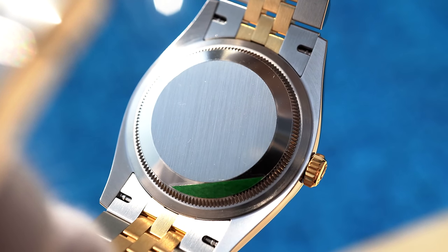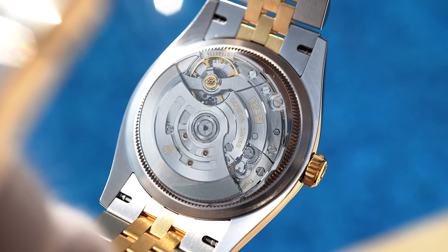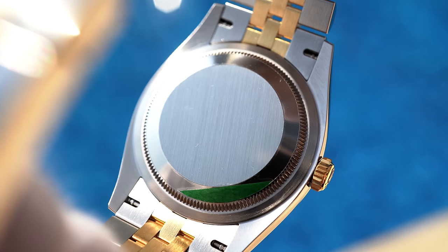Inside the watch we find the caliber 3235, which runs at minus two to plus two seconds a day after casing. It features center hour, minute, and seconds hands, rapid date setting, second stop, 70 hours of power reserve, and winds bidirectionally via a perpetual rotor.